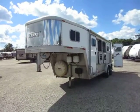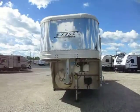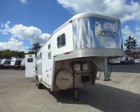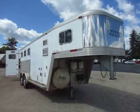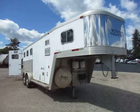Access three horse slant with a little weekender living quarter in the front here at Haywood RV of Coldwater, Michigan. All aluminum construction, looks to be about 7'6" tall, estimated about 6'9" wide looking at the fenders on this thing. So very good weekend run-around type trailer.